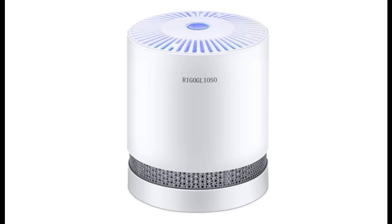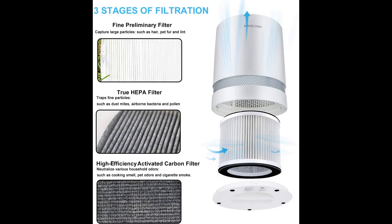Introducing the Rigoglioso HEPA air purifier for smoke, pollen, pet dander, odor, and dust removal. It is a compact air purifier for home, bedroom, kitchen, and office. No ozone air cleaner, GL2109 upgrade.